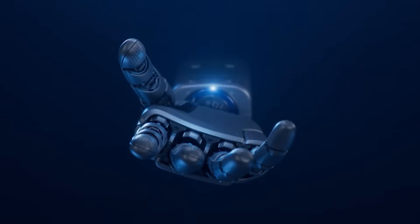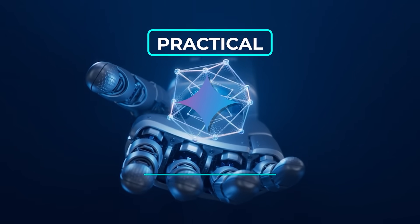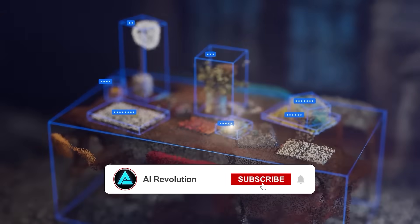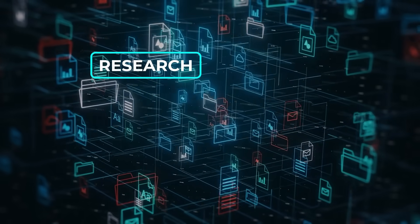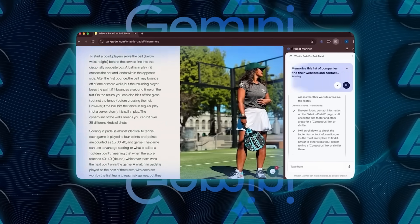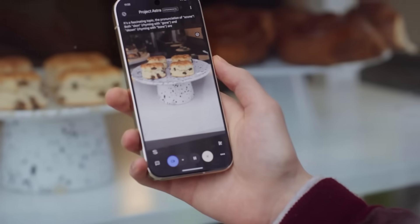Gemini 2.0 takes AI to a level that feels practical and innovative. Its advanced reasoning, multimodal tools, and real-world applications are reshaping how AI fits into research, gaming, and everyday tasks. With more features and integrations planned, it's paving the way for smarter, more seamless technology that works alongside us in ways that feel natural and impactful.